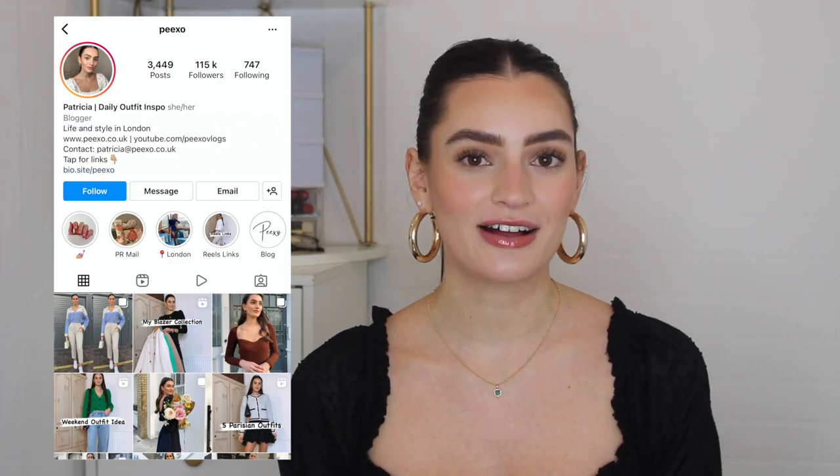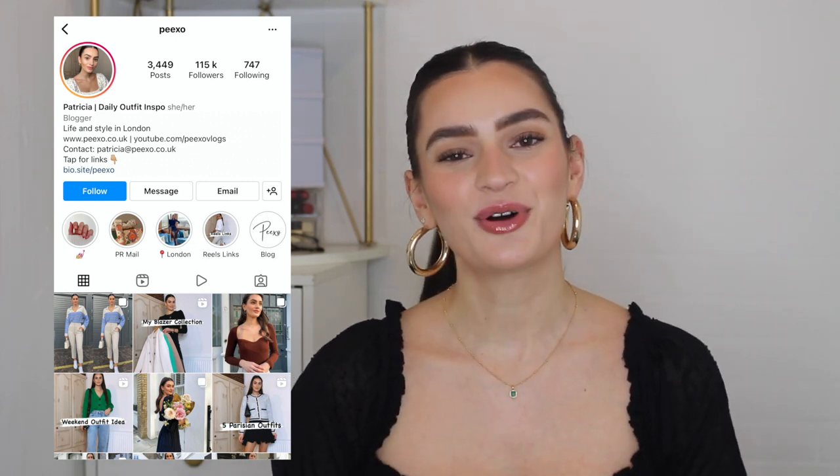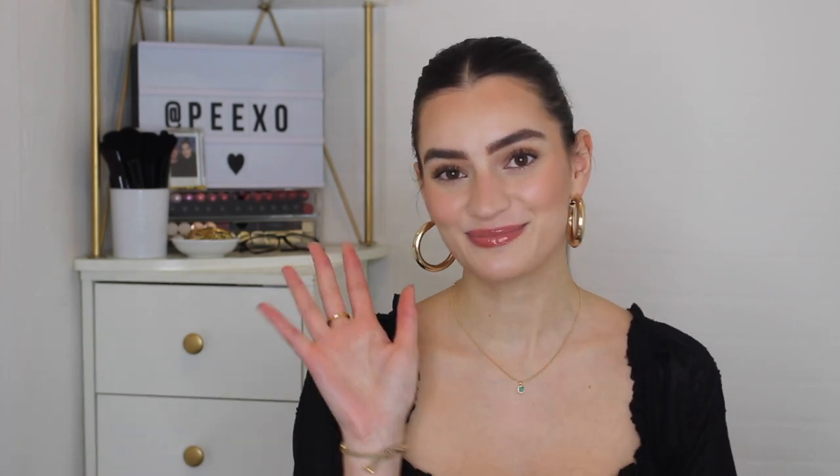A very big thank you for watching today's video — I really hope you enjoyed it. Don't forget to check out my styling tips series and how-to-style series; I have loads of videos there for more styling inspiration. Give this video a thumbs up if you enjoyed it, and also for more styling tips videos. Don't forget to subscribe, and you can follow me on Instagram at Peekso where I share daily outfits and styling reels — loads more fashion over there. Thank you for watching, I hope you'll be back for my next one — see you soon, bye!